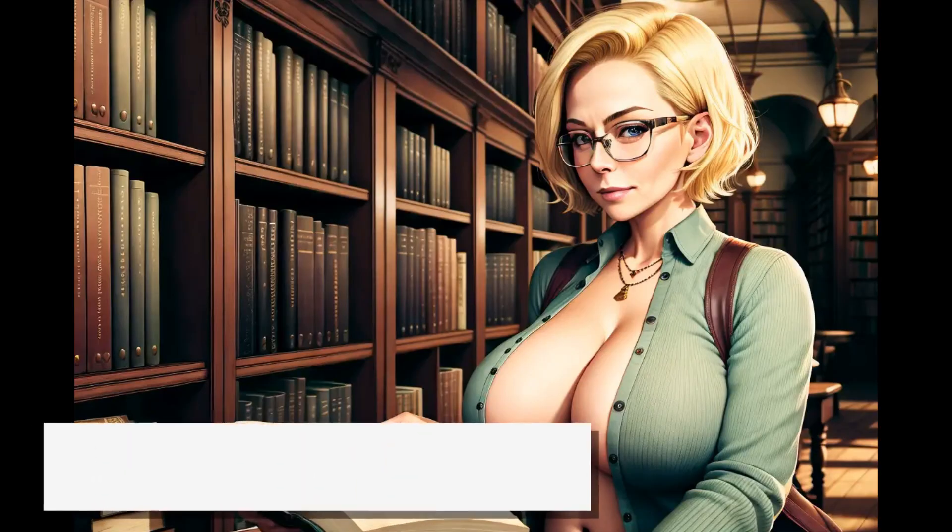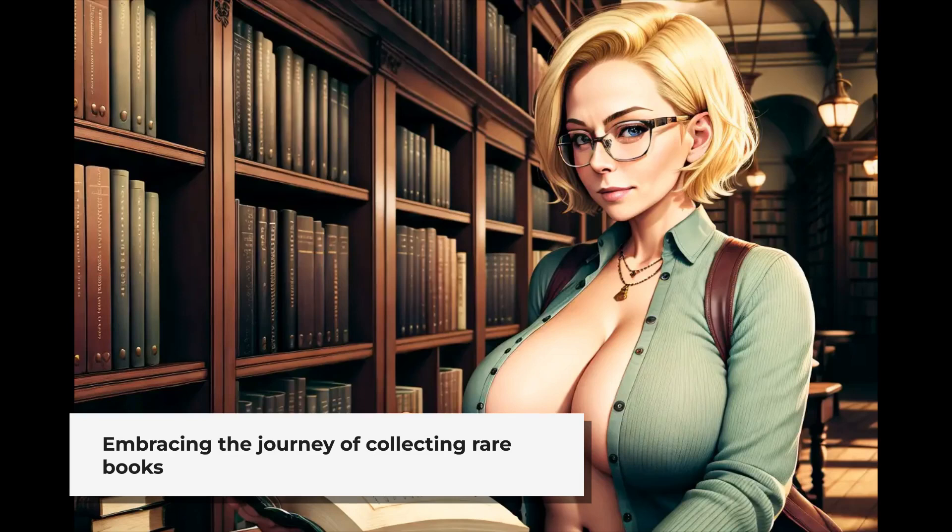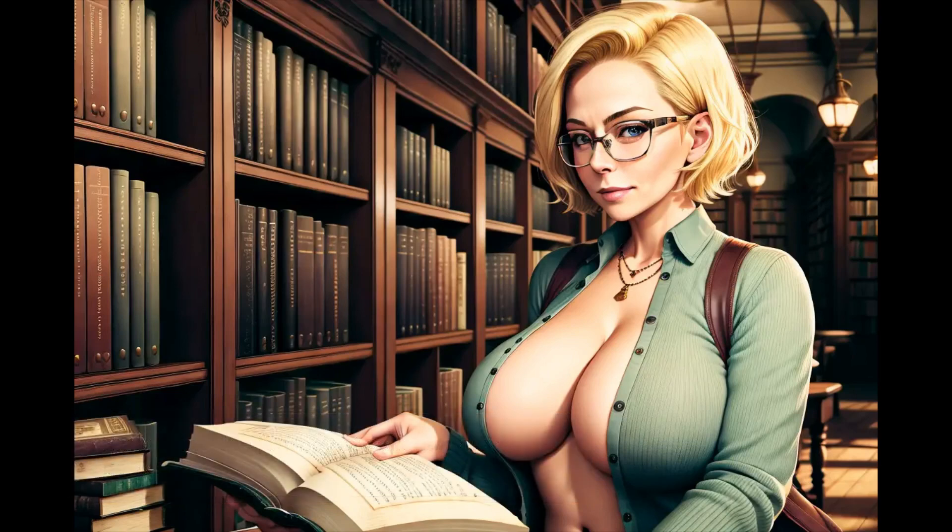Collecting rare first editions is a long-term endeavor filled with learning, discovery, and a growing passion for books. Be patient, stay informed, and most importantly, enjoy the journey.